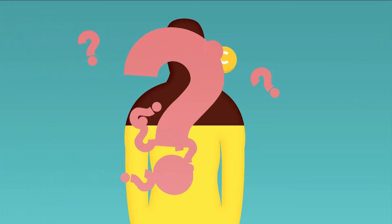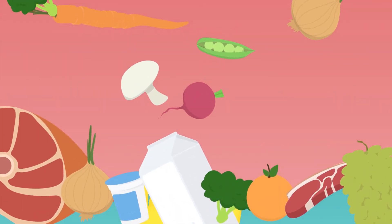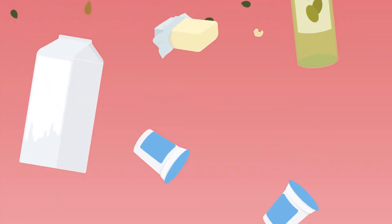So how does our body gain access to the vitamins it needs? A balanced diet is essential. It has to include plenty of fresh fruit and vegetables, dairy products, butter, oils and nuts, as well as eggs, meat and fish.